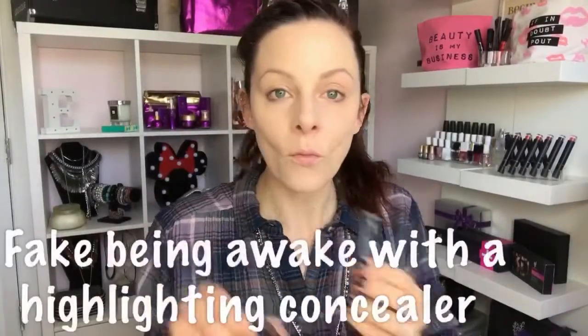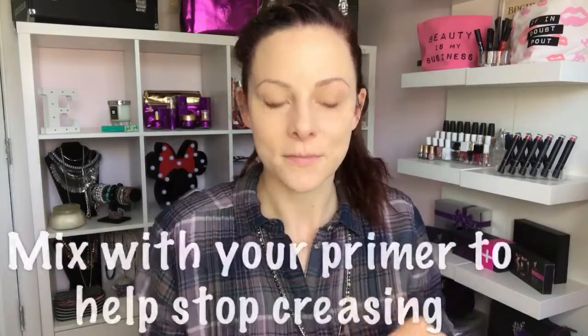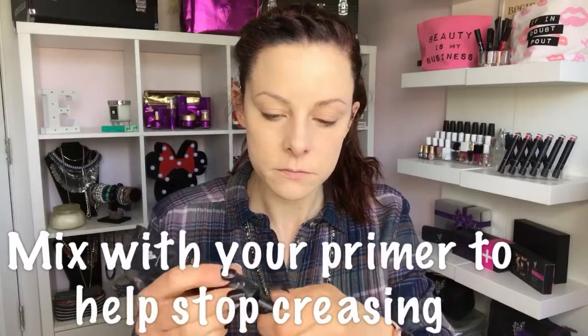I always find that when I'm sick the darkness under my eyes looks even worse, so a concealer really is my best friend. You'll want to pick a concealer one to two shades lighter than your skin tone to highlight and brighten underneath the eye area while covering dark circles.